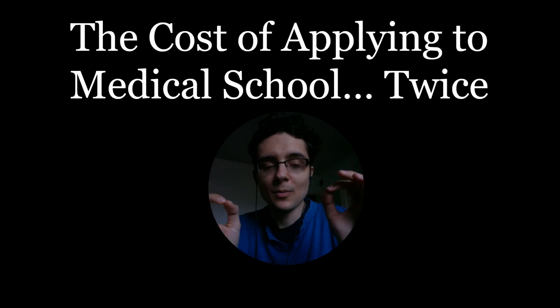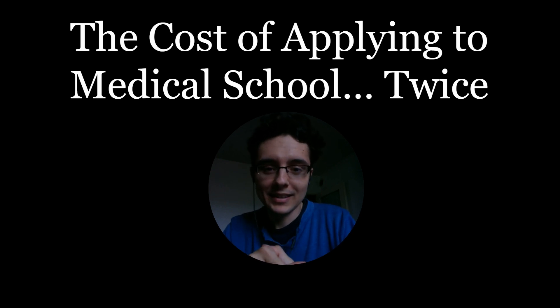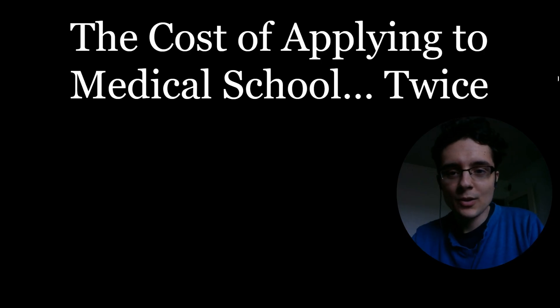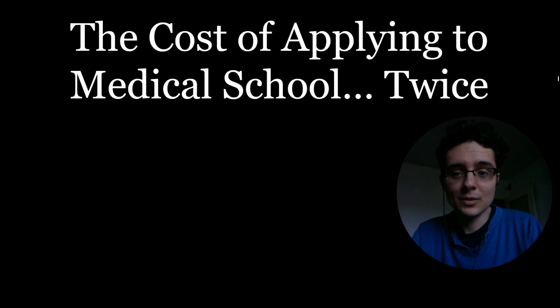I cannot believe I ended up spending almost $10,000 applying to medical school. That's like two decent cars that you could buy right there. Hi guys, welcome back to my channel. Today I'm going to cover the cost of applying to medical school, what things you should consider, how you can start thinking, preparing, and budgeting, and how much it actually cost me to apply to med school twice.